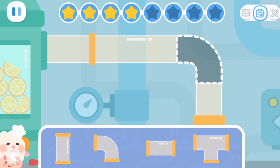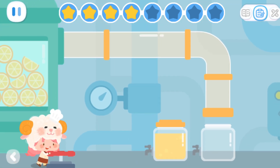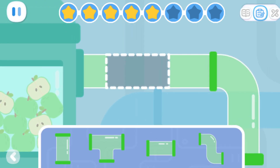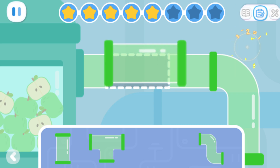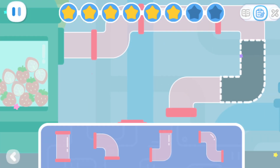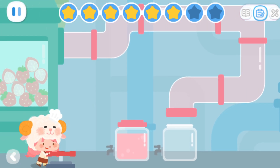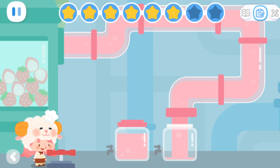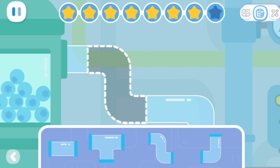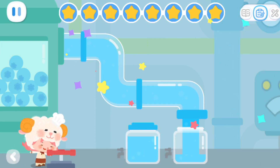Help me connect all these juice pipes. First, the orange juice pipe. Done! Next, the apple juice pipe. Then the strawberry juice pipe. Done! And finally, the blueberry juice pipe. Thank you! All the juice pipes are fixed!